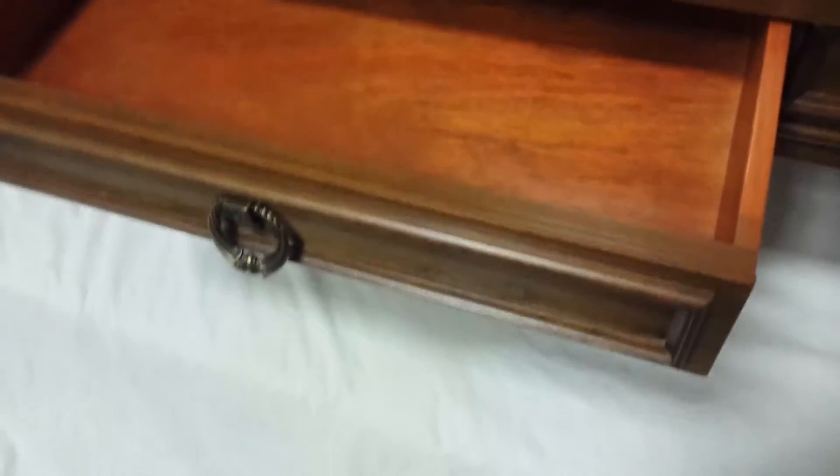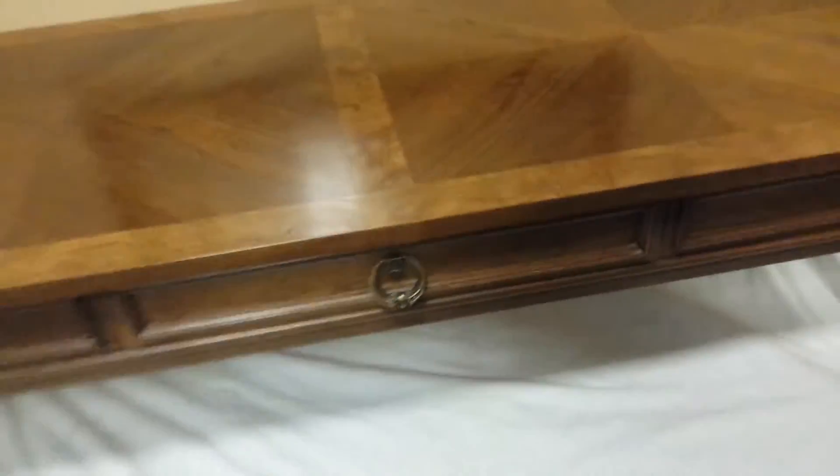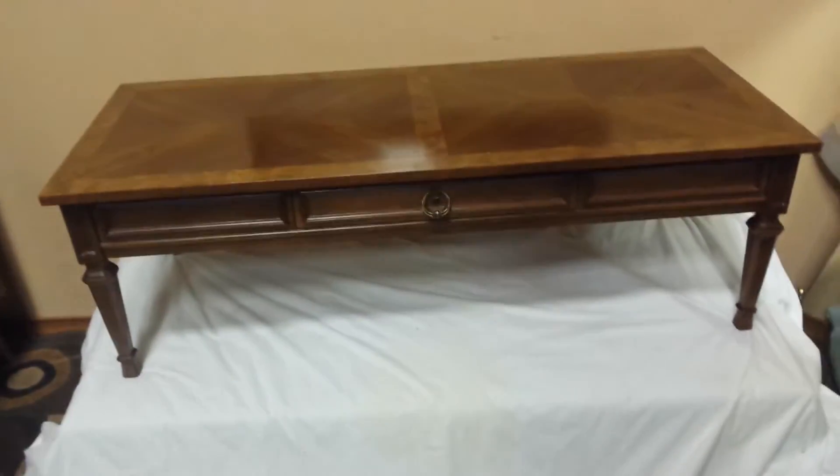Put this in front of your TV. Keep your remotes in there or something — or use it as a little cheater drawer. Original hardware. It's just a great little table.